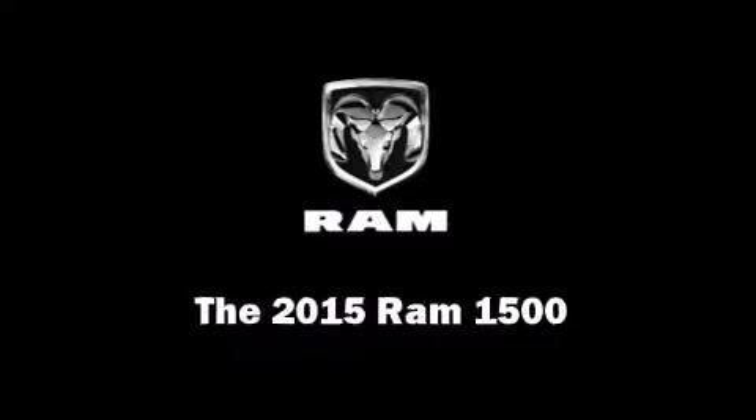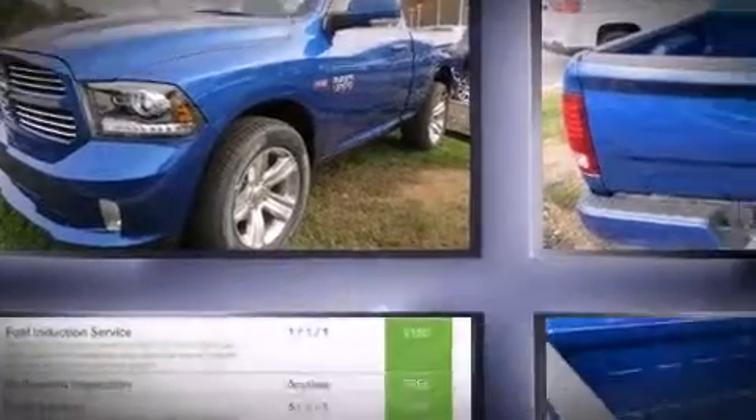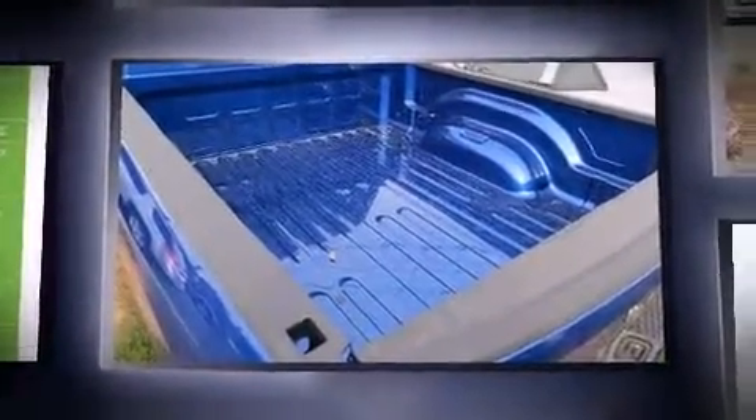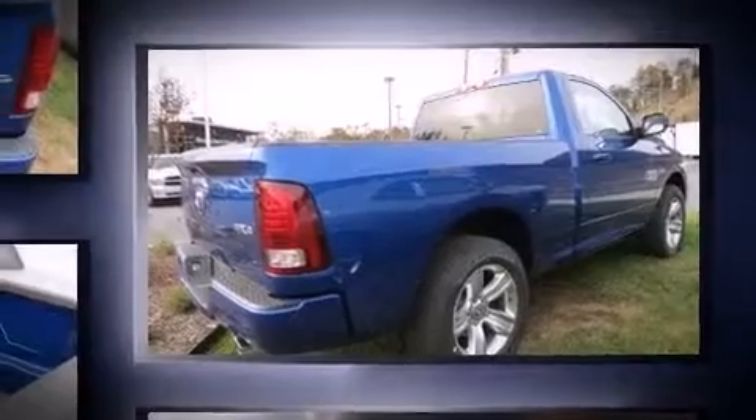Discerning drivers will appreciate the 2015 Ram 1500. This two-door, two-passenger truck will allow you to take command of the road with confidence. It features an automatic transmission, four-wheel drive, and a powerful eight-cylinder engine.